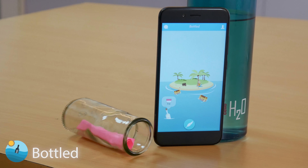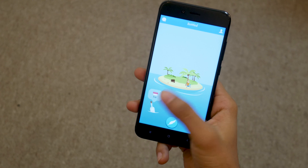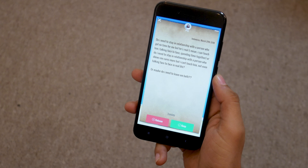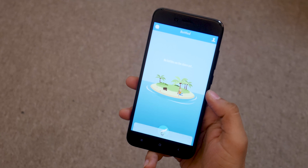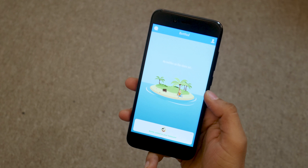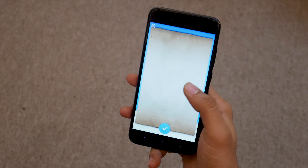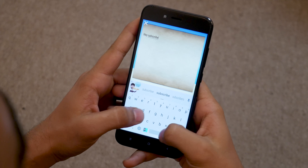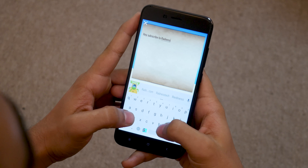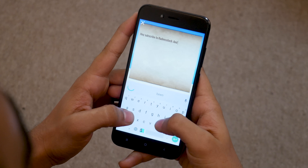Moving on, the next app on the list will help you make friends all around the world. Bottled is a fun application that lets you send messages to anyone anywhere in the world. Simply write your message down and throw the bottle in the ocean. If the random recipient decides to keep your bottle then you'll be able to chat with each other. If not, the bottle will float back into the sea and on to another random stranger. You should definitely check this one out — I've made a couple of friends using this app.